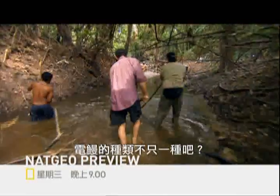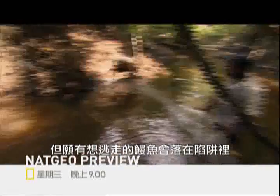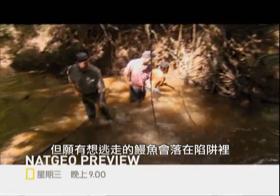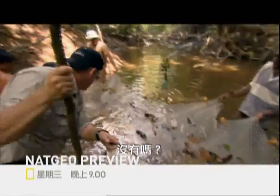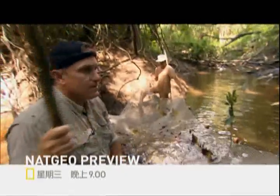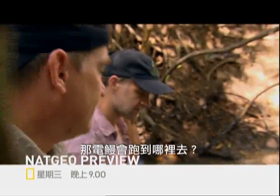Is there more than one type of electric eel? Our final drive — hopefully any eels are gonna hightail it right into our trap. Nothing. Nothing — that's a killer.